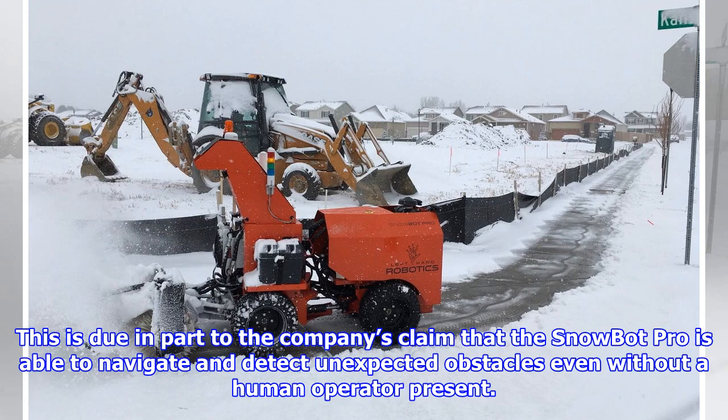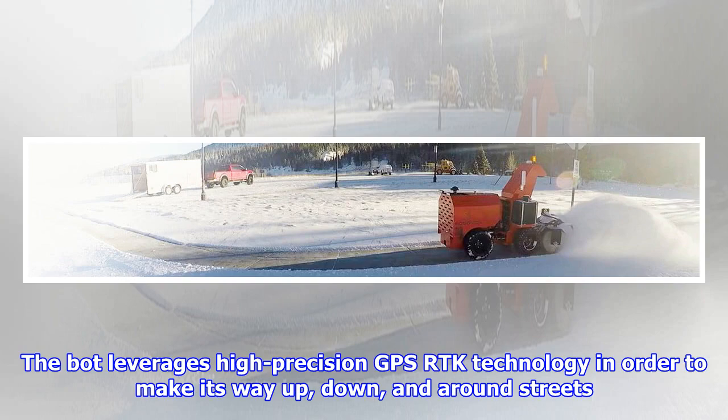This is due in part to the company's claim that the Snowbot Pro is able to navigate and detect unexpected obstacles even without a human operator present. The bot leverages high-precision GPS RTK technology in order to make its way up, down, and around streets.